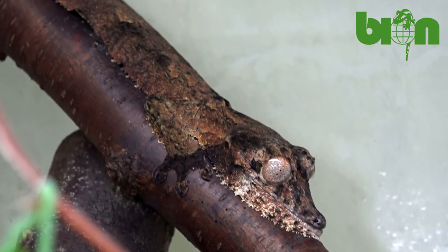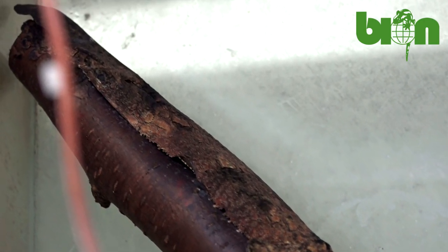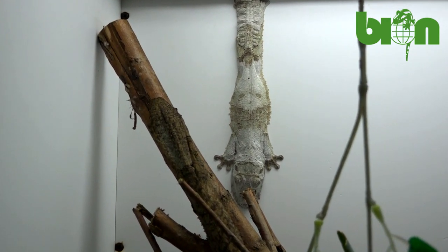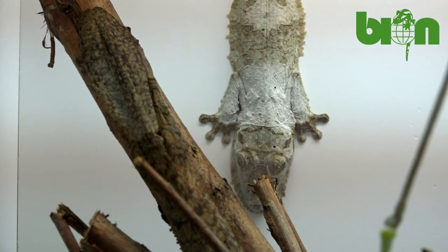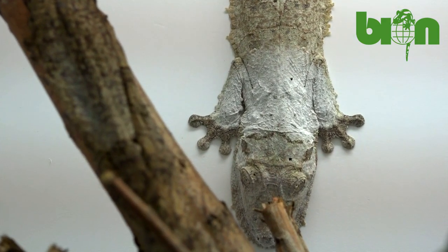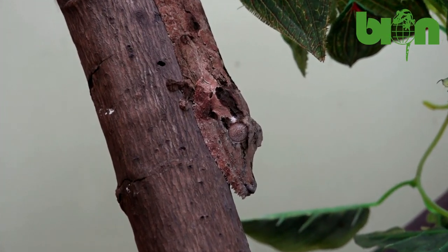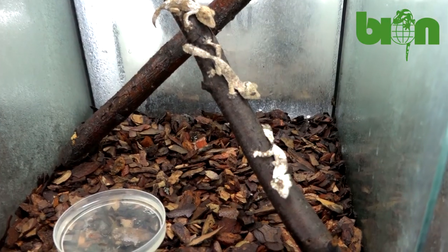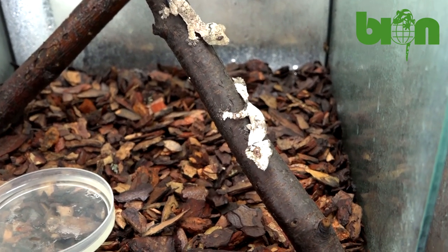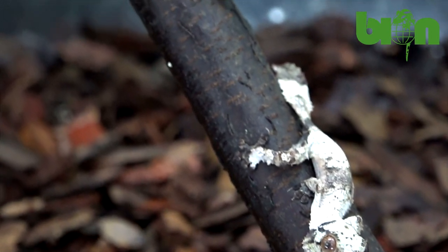First of all I should mention that Uroplatus henkeli, like all other Uroplatus species, are endemic to Madagascar. These geckos belong to the so-called Fimbriatus group, a group of large leaf-tailed geckos, and they can reach total lengths of about 30 centimeters or 11 inches. And like other species of leaf-tailed geckos, they are true masters of camouflage. Their whole lives depend on how they can disguise themselves against the background environment and therefore avoid unnecessary attention from predators and poachers.